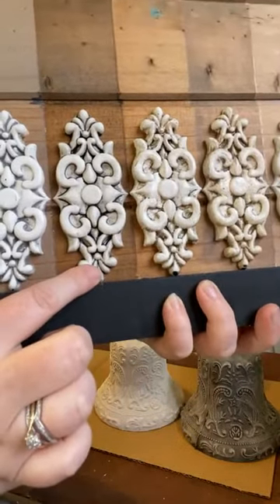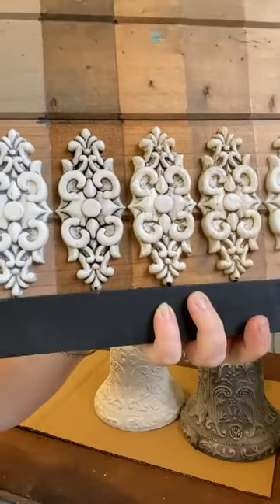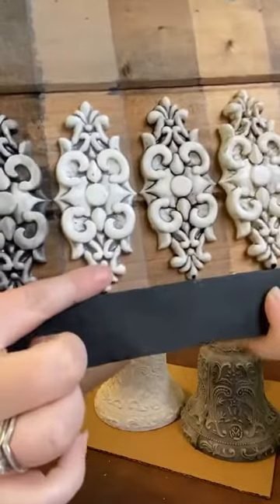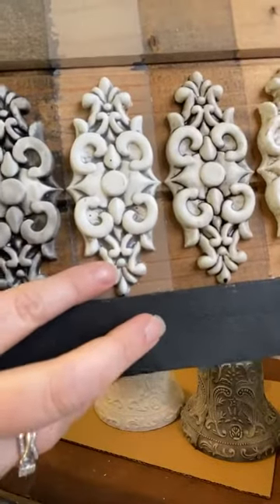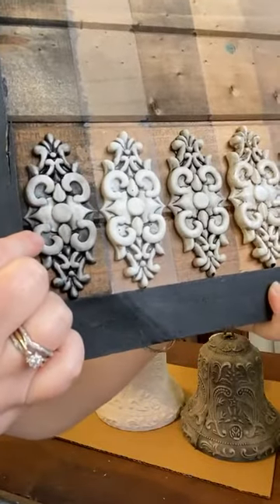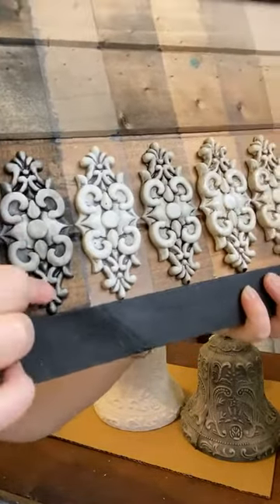Then we go darker — this is Sable, which is very dark, very chocolatey brown. For gray, we've got Storm. And last but not least, Midnight — which is what we're using today. Midnight is black.